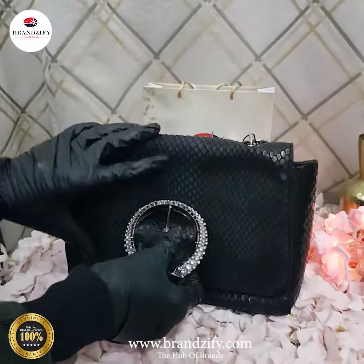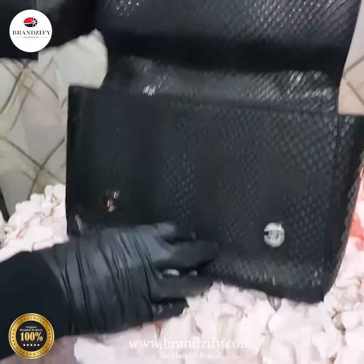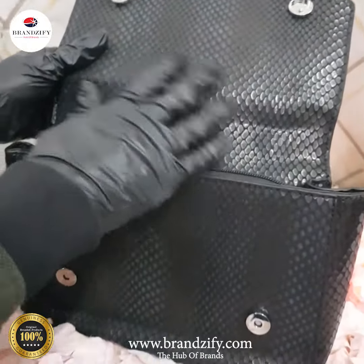Let me just open it and show you the space inside. Wow, look at this leather texture of the bag — it's beautiful.